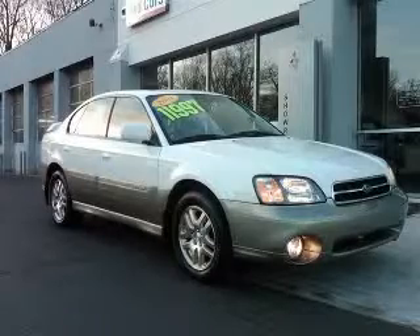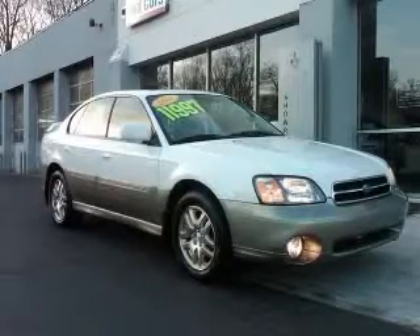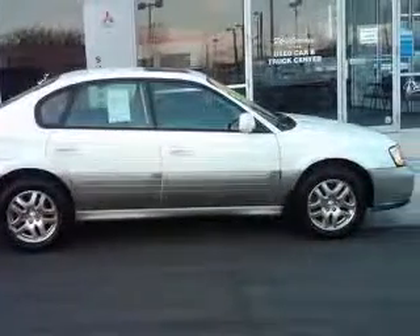We are proud to present this excellent 2001 Subaru Outback. This Outback has a four-cylinder engine and an automatic transmission.